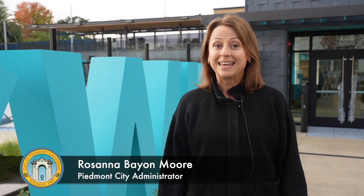Hello, I'm City Administrator Rosanna Bayon-War. Our new Piedmont community pools may look ready for swimmers, and they nearly are, but before the doors can open, each of the complex behind-the-scenes systems that make this facility run must prove they are ready for safe, reliable operation.